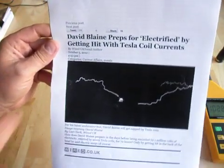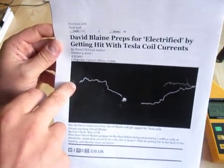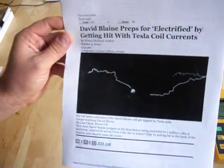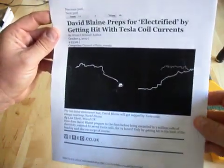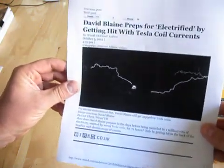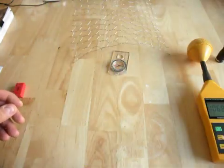He's been firing off sparks from Tesla coils, and they hit him in the head. He has a little wire cage around his head, and you can see the spark coming across from the other Tesla coil. There are eight Tesla coils firing sparks at him, so he's spent three days being hit by these Tesla coil sparks. We're going to discuss that cage around his head.